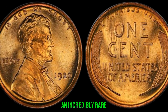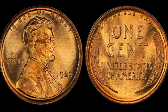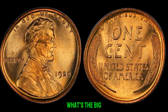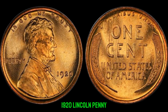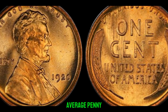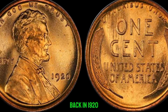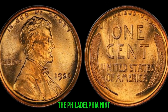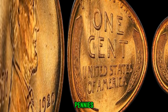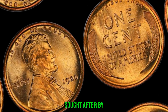We've stumbled upon an incredibly rare gem in the world of numismatics — a 1920 Lincoln penny without a mint mark. And believe it or not, it could be worth a fortune. This is not your average penny; in fact, it's one of the rarest coins in existence. Back in 1920, the Philadelphia Mint accidentally omitted the mint mark for Denver and San Francisco on some of these pennies. These error coins are exceptionally scarce, making them highly sought after by collectors.